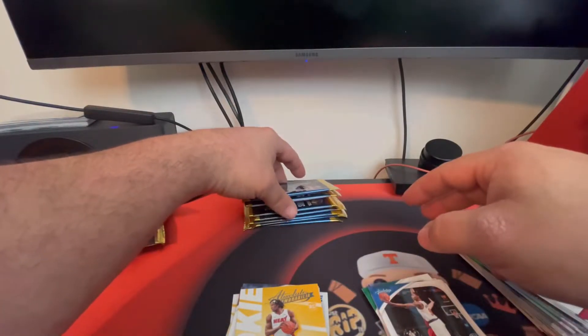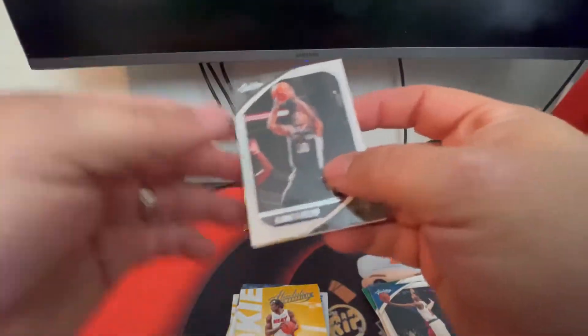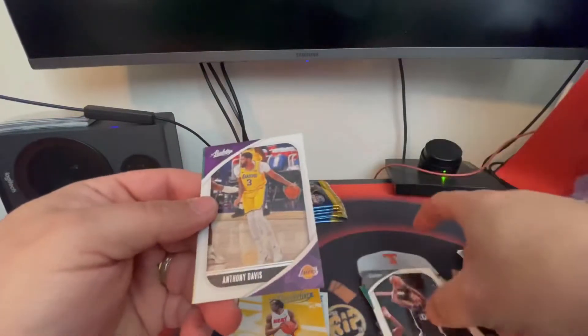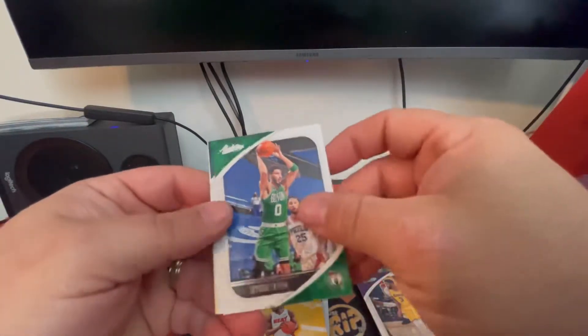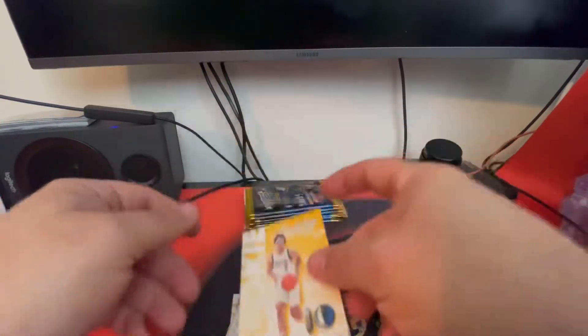We got seven packs left — basically halfway. There's a DeMar DeRozan, Anthony Davis, Jayson Tatum, a Zion Williamson, and a Josh Green.